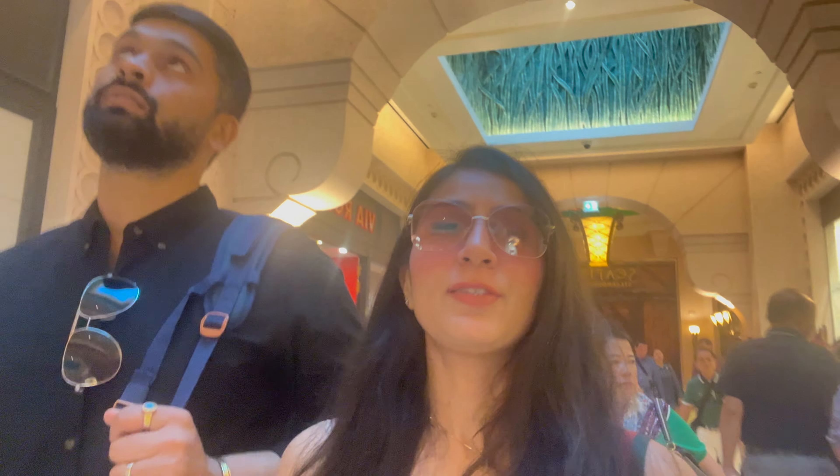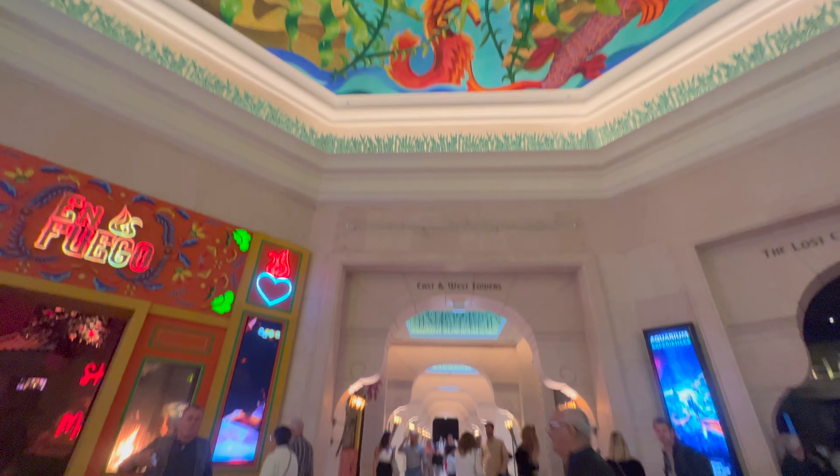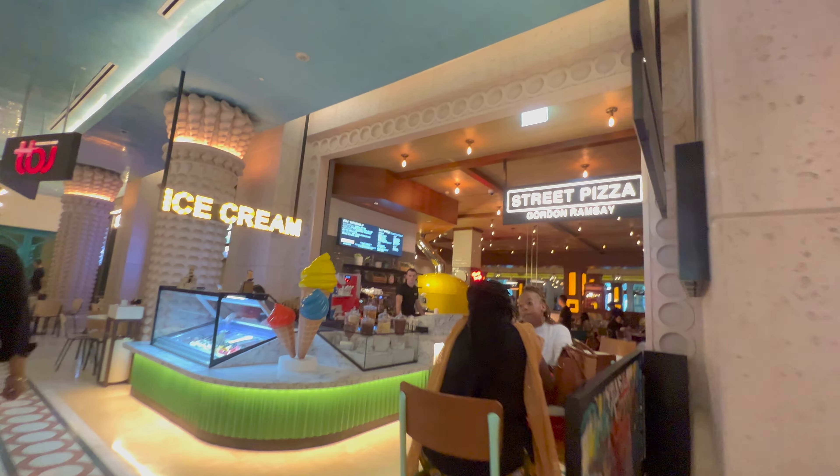We are inside Atlantis Hotel. Shopping, shopping, shopping everywhere — I can't shop! There are beautiful wall paintings at Atlantis. This is the Gordon Ramsay restaurant — the street pizza place. Food costing here is much more; that restaurant is about $500 for food.